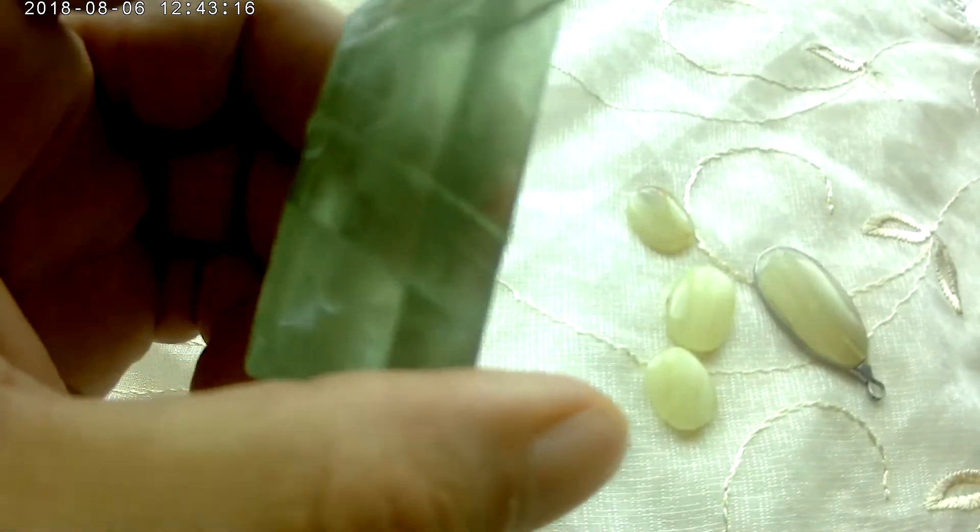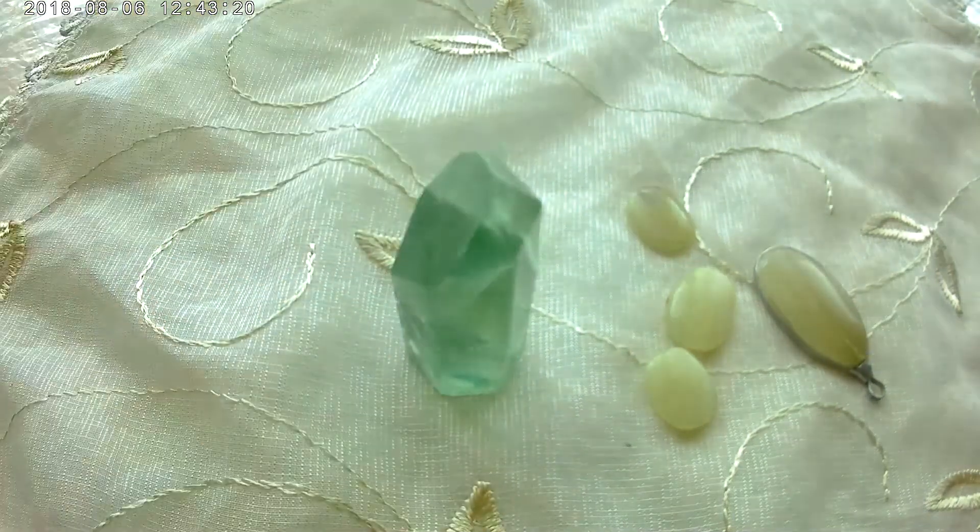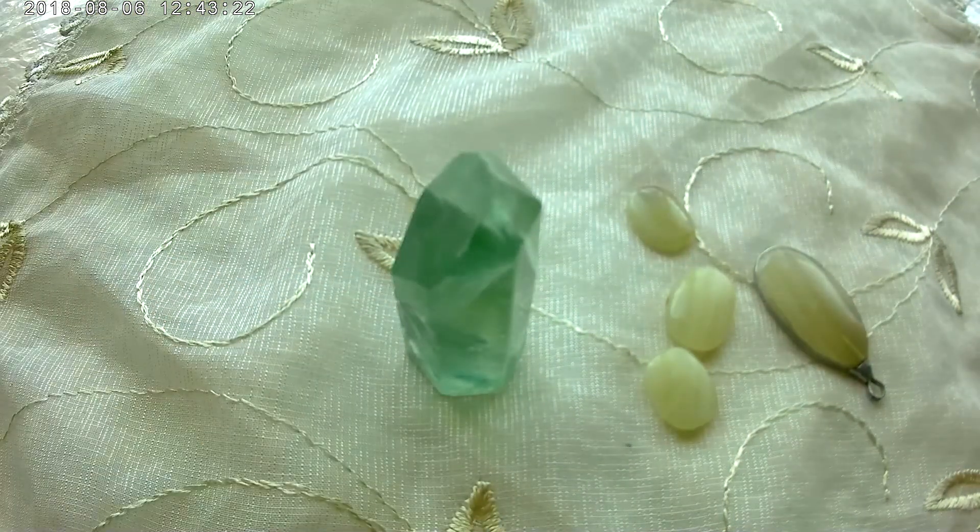As you can see, fluorite comes in a variety of colors: white, purple, pink, red, blue, green, yellow, brown, and black. That covers the range of fluorite colors.